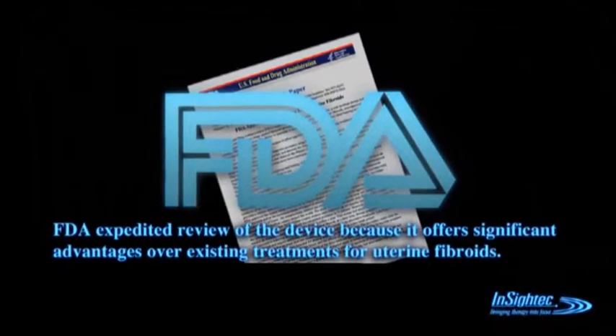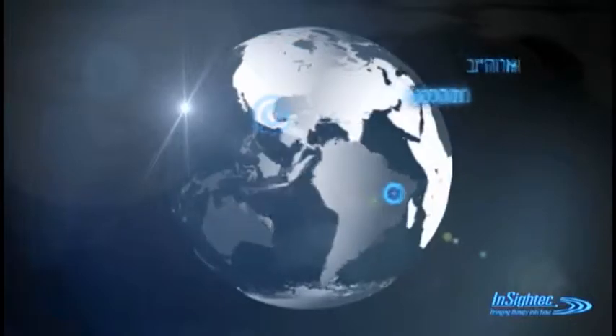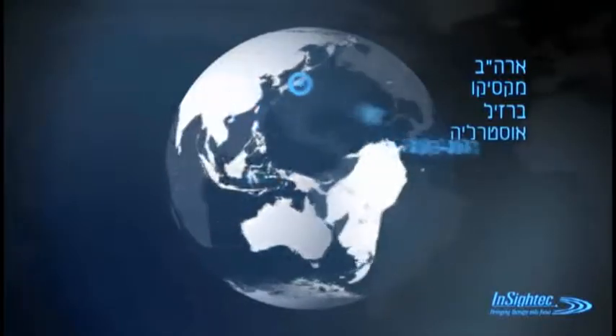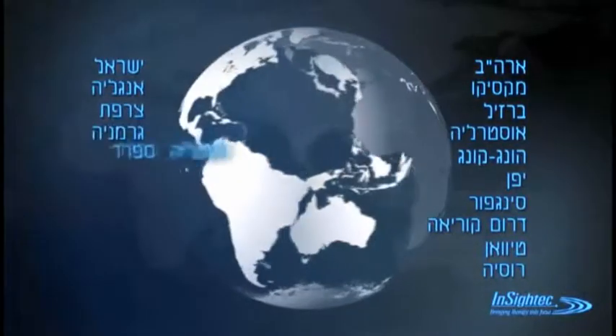The Exablate system is FDA-approved for treating uterine fibroids. Treatments are conducted in many hospitals throughout the world, including the USA, Mexico, Brazil, Australia, Hong Kong, Japan, Singapore, South Korea, Taiwan, Russia, Israel, UK, France, Germany, Spain, and Italy. There has been a steady increase in the number of women treated since 2002, and over 7,000 patients have been successfully treated.